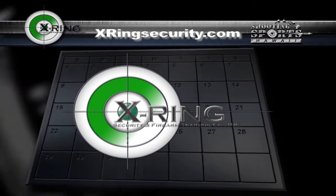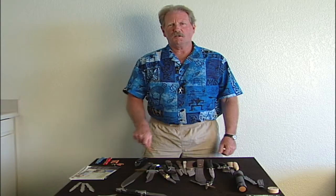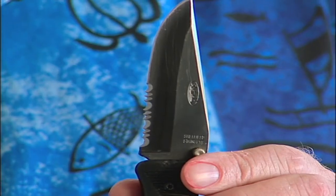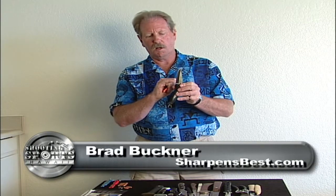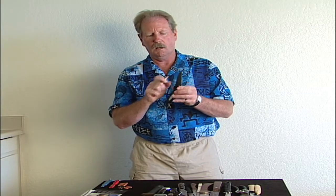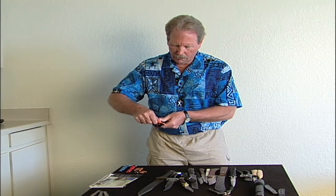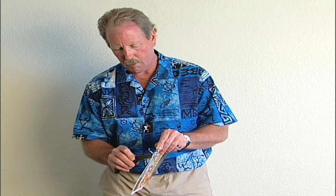Brad Buckner from sharpensbest.com is here to show how to stay sharp. He demonstrates sharpening a knife that is half serrated and half regular blade. The hardest part to sharpen is down inside the rounded holes, with the point sticking out. Take the sharpener — it has 90-degree corners — and run that corner down through the blade in a sweeping motion, moving from one serration to the next. You can go slowly on the little points and then flat on the back. It takes about four to five minutes total to make a knife really sharp, and the knife just keeps getting sharper every time you spend another 20 or 30 seconds on it.